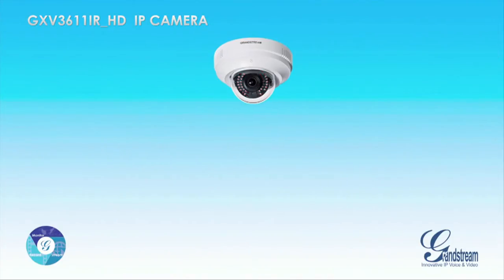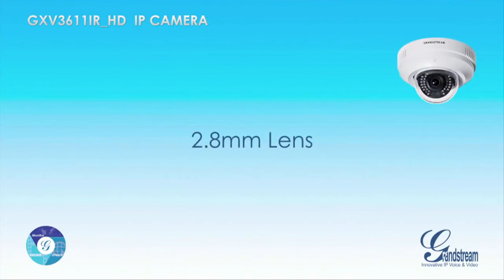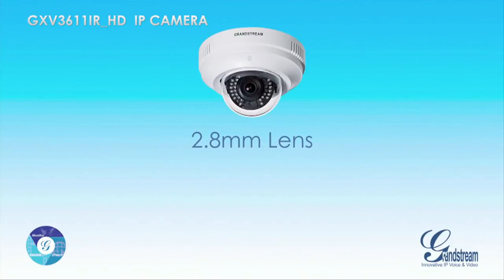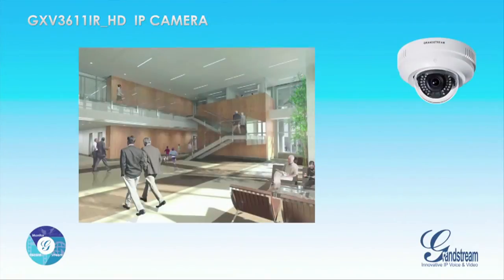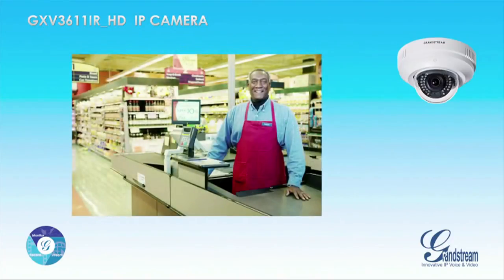The GXV3611iRHD features a 2.8mm lens, which makes it ideal for recording and monitoring wide angles in close proximity to the camera — for example, in building entrances and any indoor room.